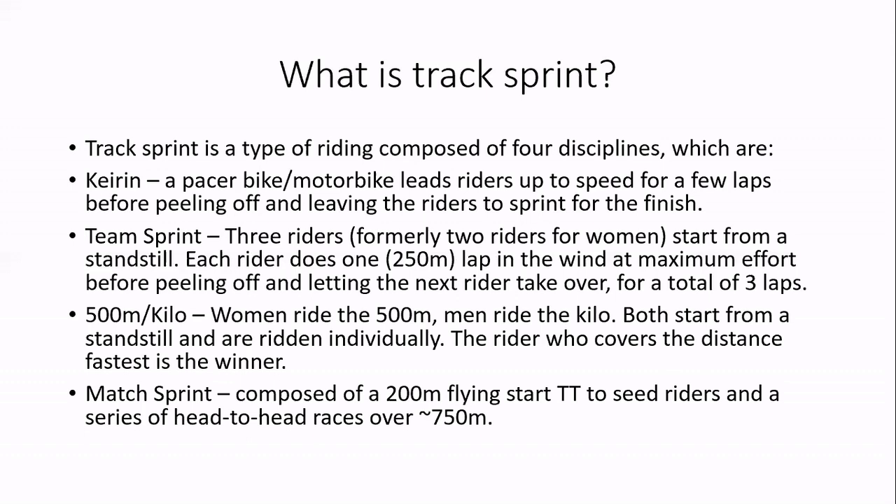The match sprint has two parts. First is a 200 meter flying start time trial — you get about 900 meters total distance and the last 200 meters is timed. You're building height and speed on the track, then flying down into this incredibly fast effort. That seeds the riders: fastest races slowest, second fastest races second slowest, and so on through quarterfinals, semifinals, and finals, racing head-to-head over about 750 meters.